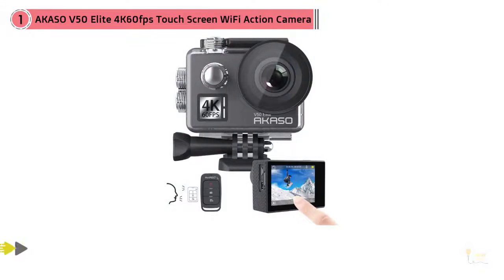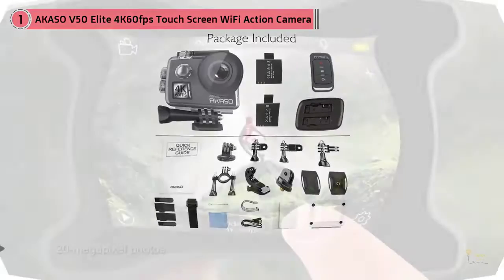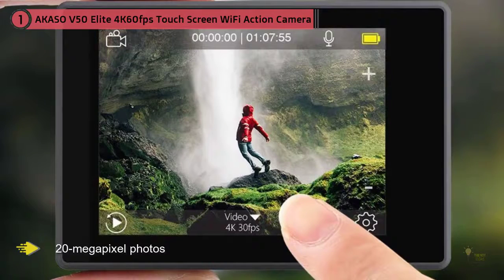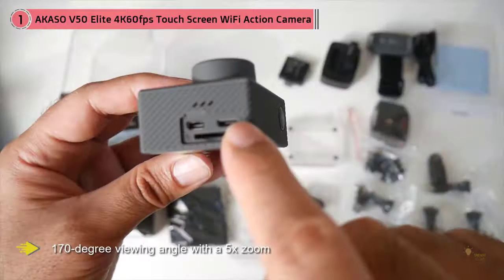The V50 Elite is the successor to Acaso's popular V50 Pro. At first glance, the Elite looks and feels like a GoPro, and it comes with some of the same features, including 4K video resolution, 20-megapixel photos, a 170-degree viewing angle with a 5x zoom, and superb image stabilization. In its waterproof housing, the Elite is protected to depths of 100 meters.